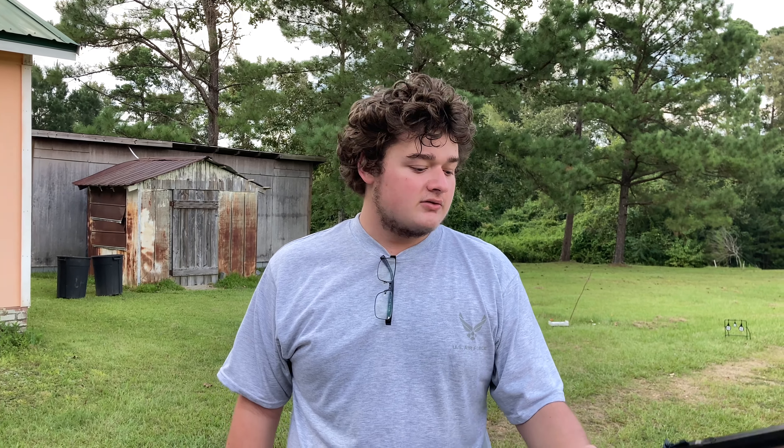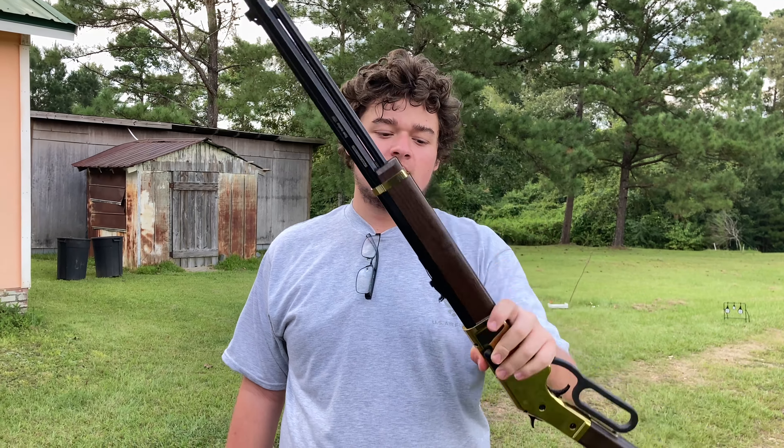What is going on everybody? 706 Firearms here. Last video, I introduced this beauty, Ida.